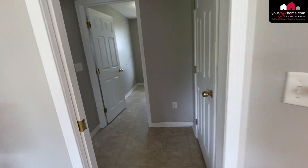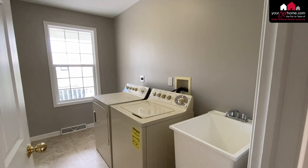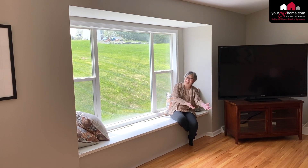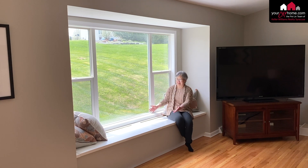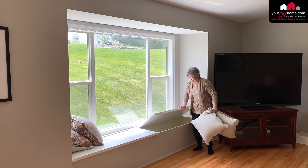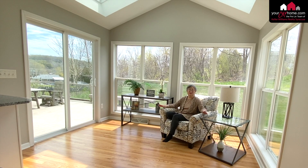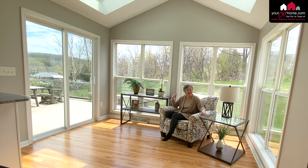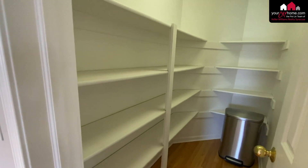Here's the mudroom right off the garage, and a very spacious, generous sized laundry room. In addition to the two skylights in the morning room, there's a big picture window that brings in lots of light — something we certainly need during the darkness of winter. This window seat is a perfect reading nook and also provides extra storage on both ends. You can access the deck from the sliders from the morning room and also the sliders from the dining room. And look at this walk-in pantry — so much storage.